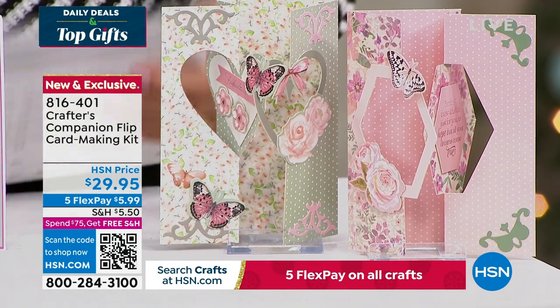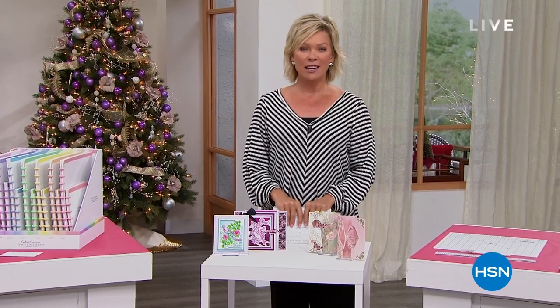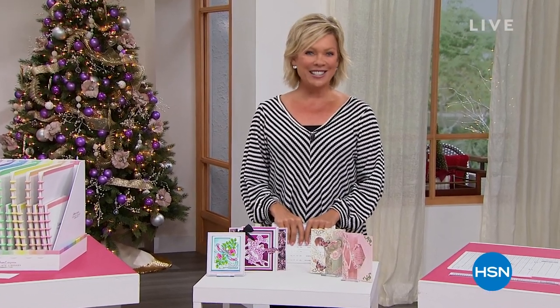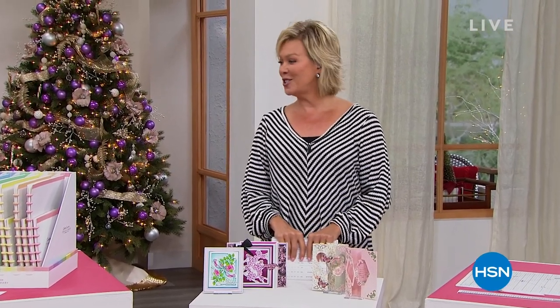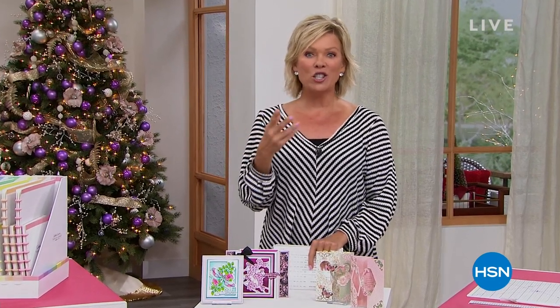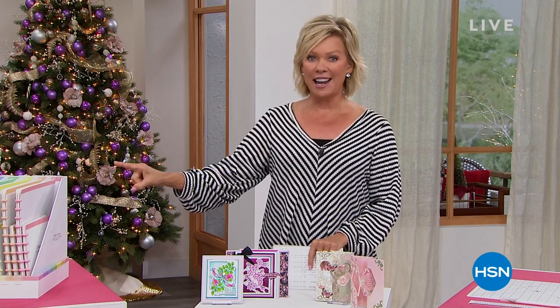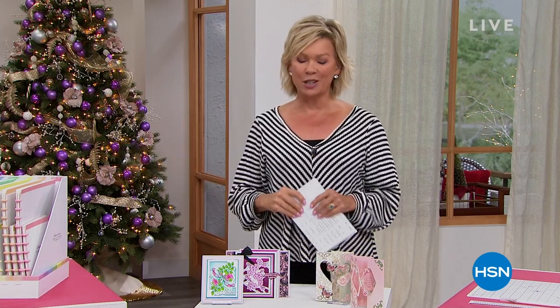As I mentioned, 15 years ago — I can't believe how fast that's gone — we introduced you to Sara Davies. She has changed so many of our lives with all of the creative solutions that she has come up with and shares with us. None better, though, than our star of today — our Today's Special. Let's take a look.